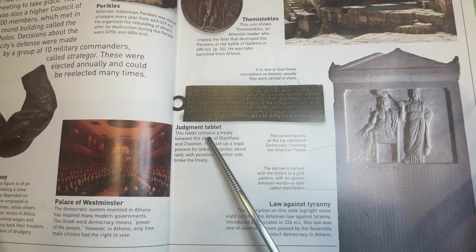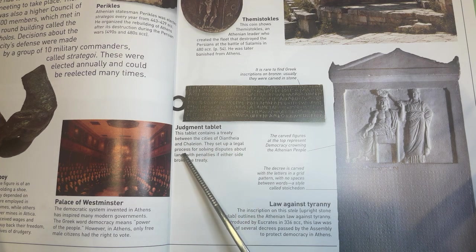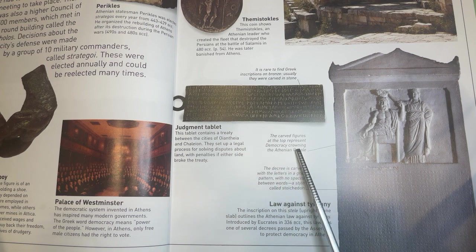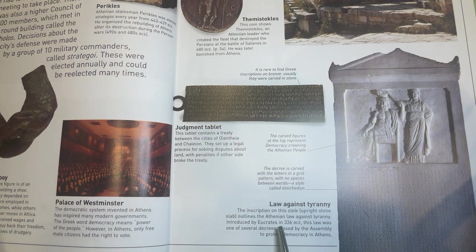Judgment Tablet. This tablet contains a treaty between the cities of Oanthea and Chaleion. They set up a legal process for solving disputes about land, with penalties if either side broke the treaty. The carved figures at the top represent democracy crowning the Athenian people. The decree is carved with the letters in a grid pattern, with no spaces between words, a style called Stoichedon. Law against Tyranny. The inscription on this stele outlines the Athenian law against tyranny. Introduced by Eucrates in 336 BCE, this law was one of several decrees passed by the Assembly to protect democracy in Athens.